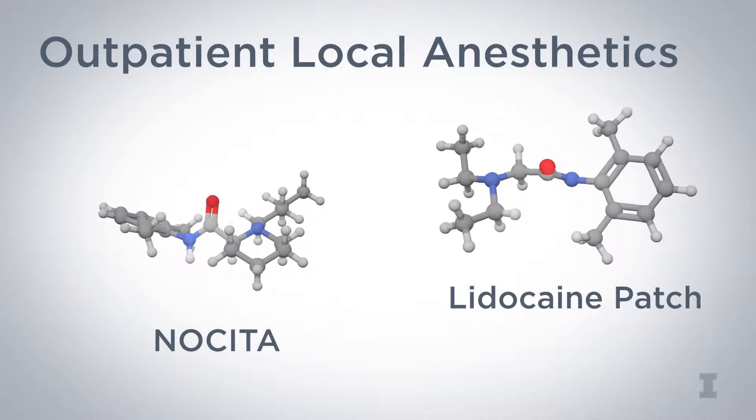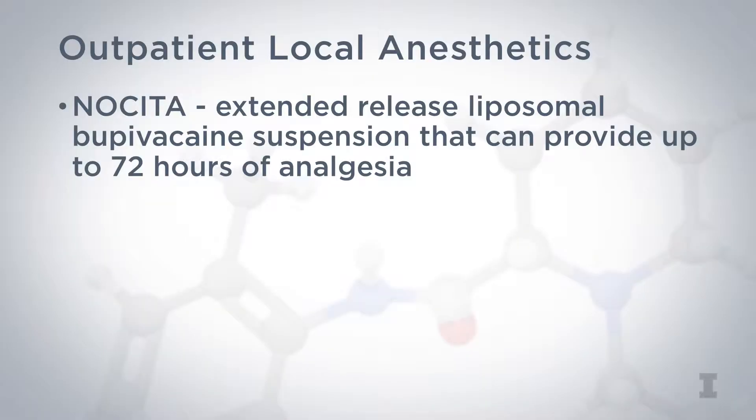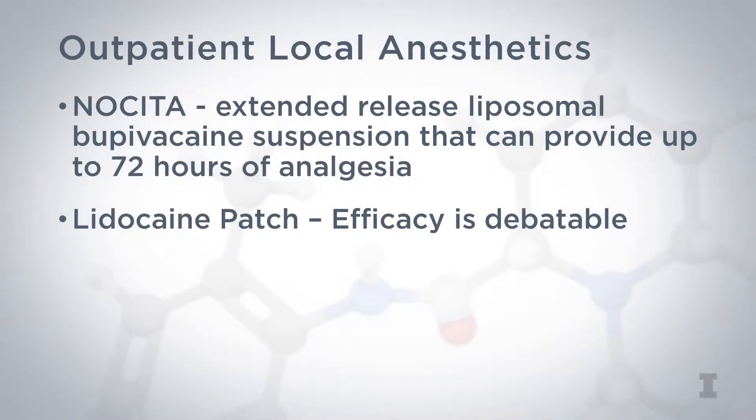There are two options for outpatient local anesthetic use. Nocita is an extended-release liposomal bupivacaine suspension that can provide up to 72 hours of analgesia. It has been approved for post-operative pain in dogs after some surgical procedures, and additional research is ongoing. Another option is a lidocaine patch; studies have demonstrated safety, but the analgesic efficacy is still up for debate.